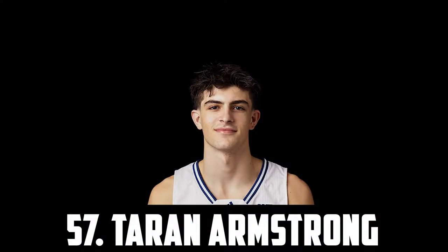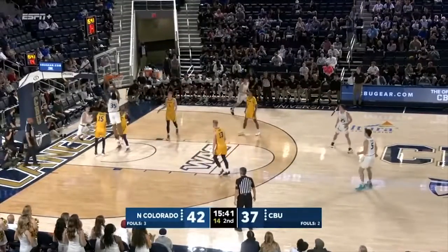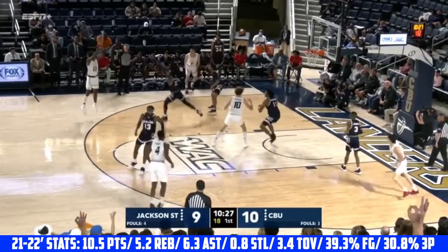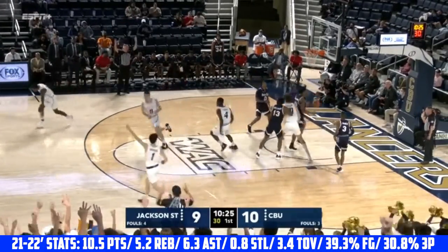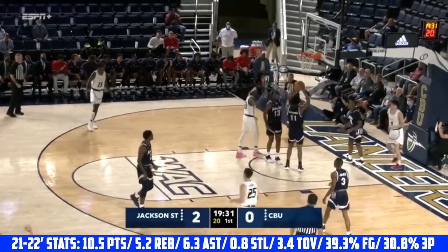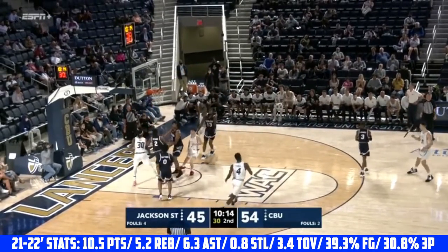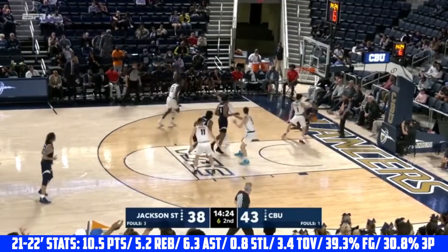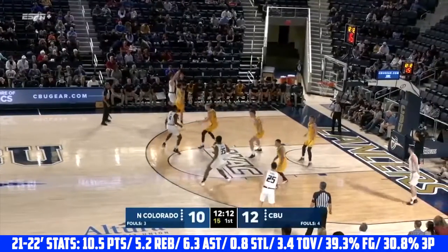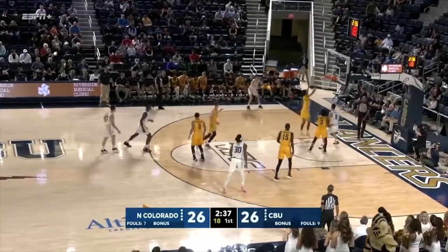At 57 I have Taron Armstrong, the 6'5 point guard out of California Baptist. Armstrong is an elite playmaker, easily one of the best passers in college basketball. He's great in the pick and roll, has soft touch around the basket and a really nice floater. He's solid defensively, good in passing lanes and really good at closing out and contesting shooters, though he'll likely struggle guarding quicker and more explosive players. The swing skill for Armstrong is definitely his shooting — he needs to improve his efficiency, especially from behind the arc.